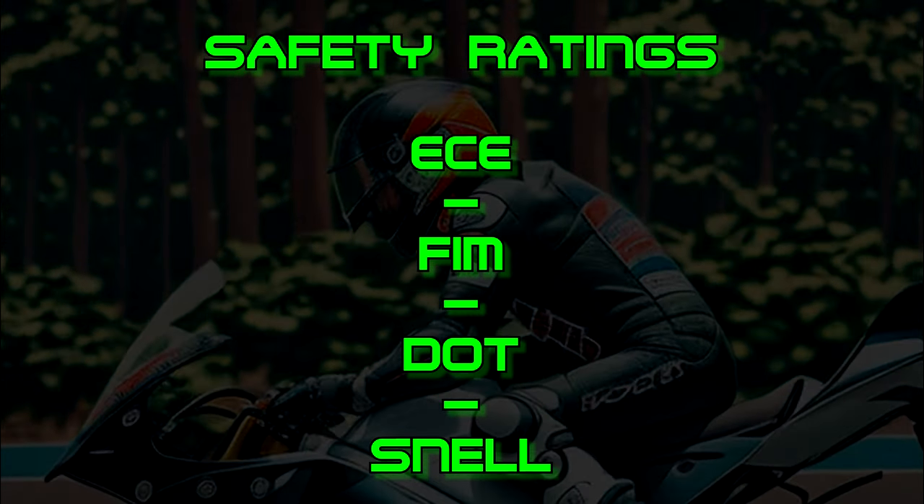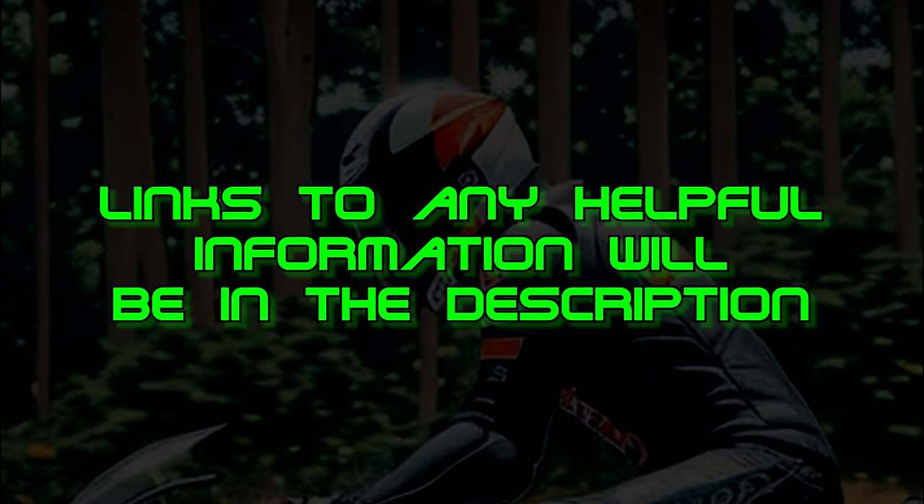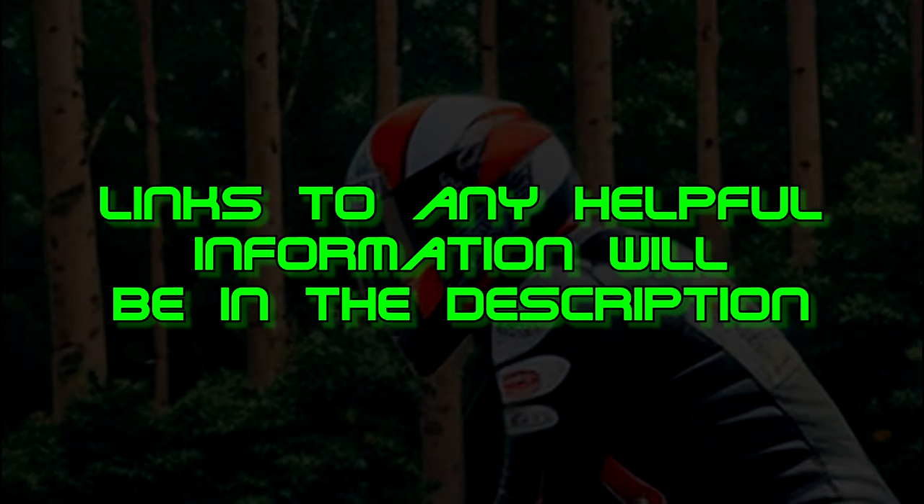I'm also only covering just a basic overview. There are a lot of videos and information out there that cover them in more detail and I will leave links and information in the description below in case you want to learn more.